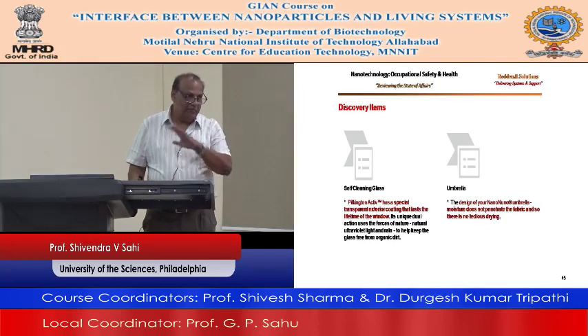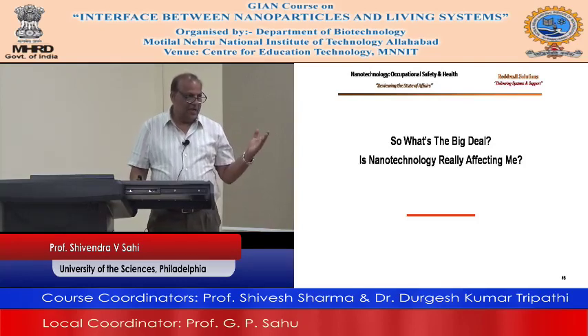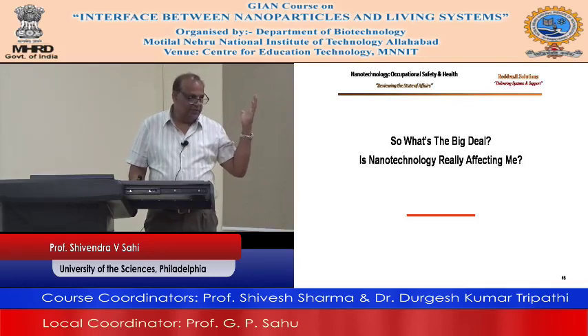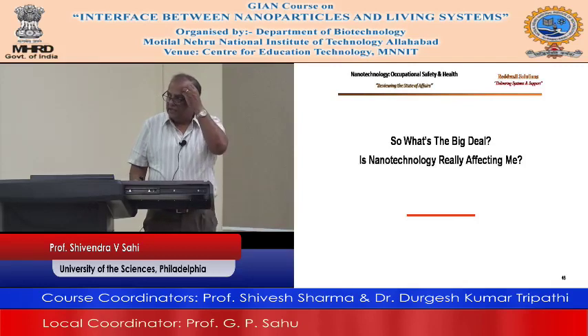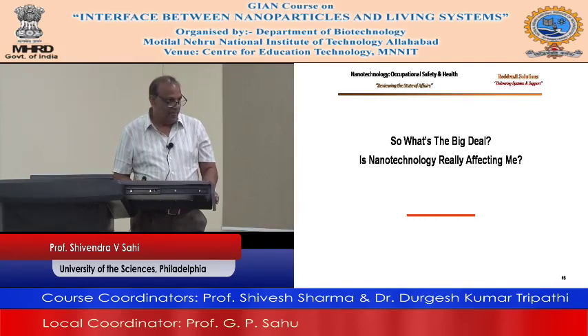So we talked a lot about all of this. You can see — anything you talk about: nano-medicine, our life, our clothes, paint — everything is basically using this technology. My question is: is nanotechnology really affecting us? I want you guys to think about that. Say yes or no, whatever you think, you have a reason for that.